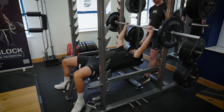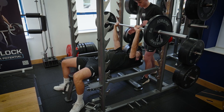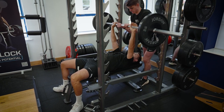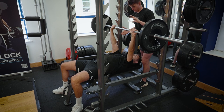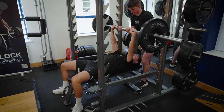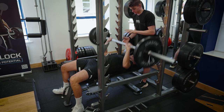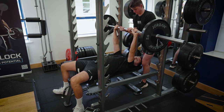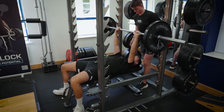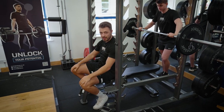Grab the bar just wider than shoulder-width apart. Take a deep breath in, lower the bar nice and slowly to the chest, then throw and release. Deep breath in, pull down using the lats, keep the core tense. As I'm throwing, I keep my body stable — only my arms are moving. Bouncing it off the chest, accelerating all the way through the movement. And that's the bench press throw.